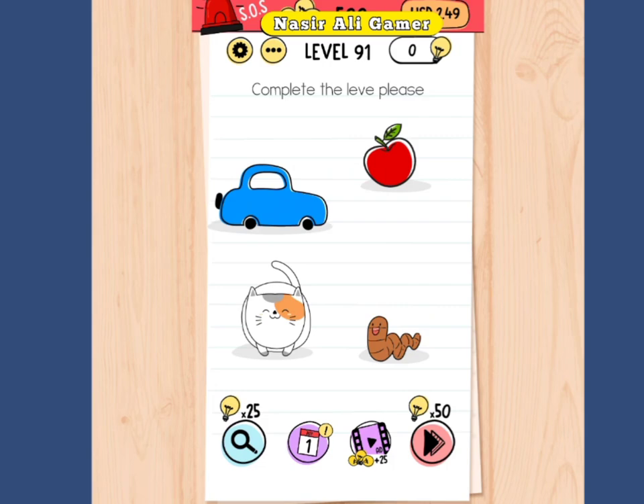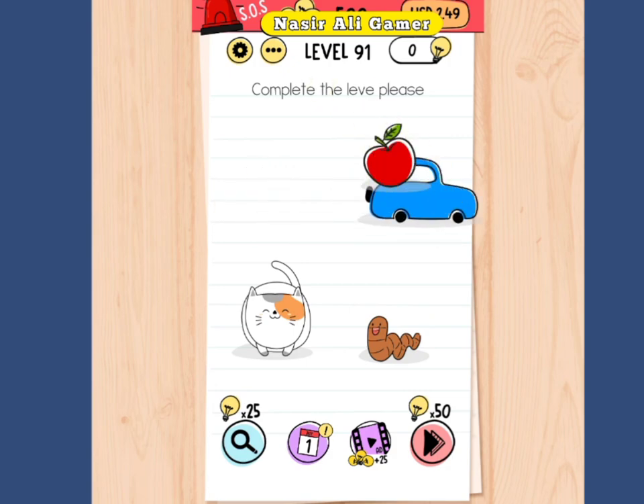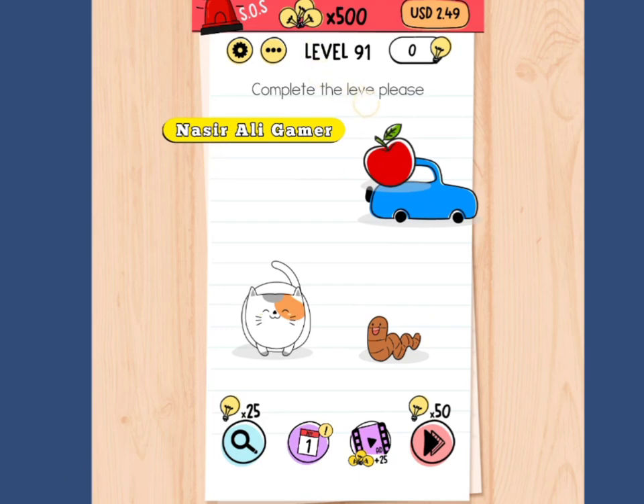Press the bell icon for more upcoming videos. Okay, so how to complete this level — bring this or the cell or this level, and please complete this level.